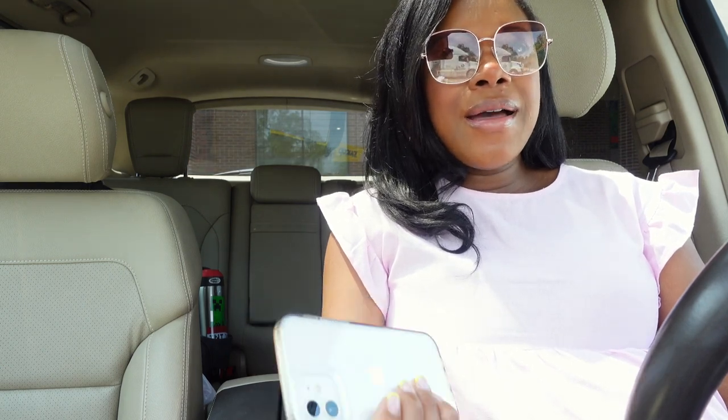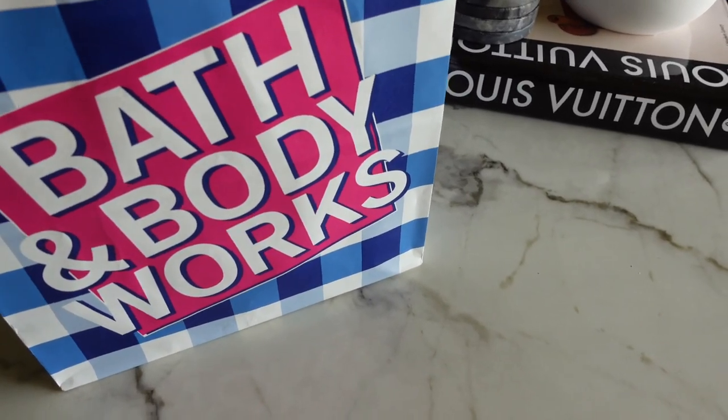Yesterday I went to Target and picked up the Air Wick Essential Oil Mist diffuser to try out a hack I got from my girl Sharika B here on YouTube. She did a TikTok hack and I thought it was so cool, so I wanted to try it out. I'll insert that clip here for you guys now so you can see — this is influenced by her.